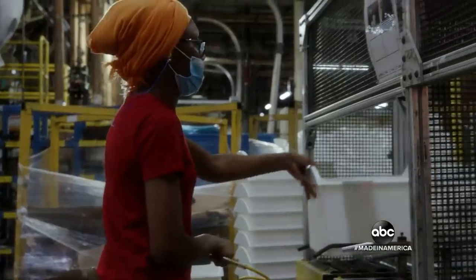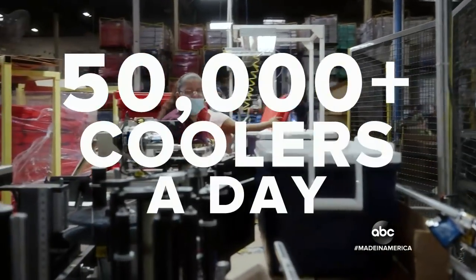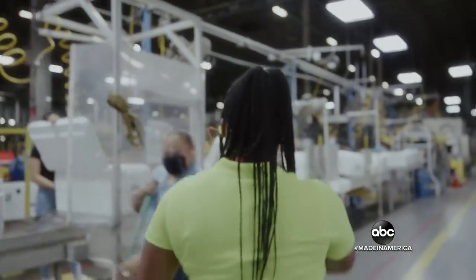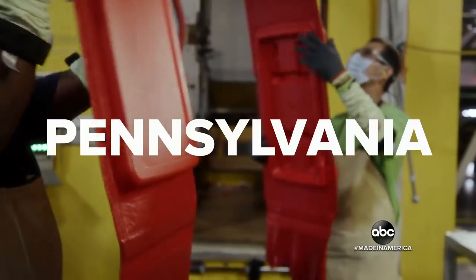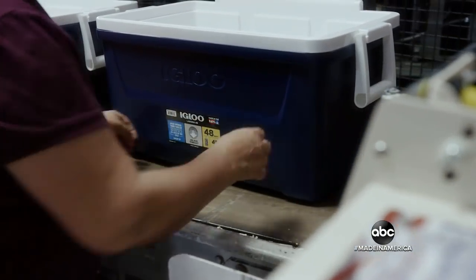First up, Igloo coolers from Katy, Texas. More than 1,200 workers making more than 50,000 coolers a day. Pamela Vinson, Assembly Supervisor for eight years, giving us a tour — the resident from Pennsylvania putting the tops on the coolers, each one with a Made in America label. "I love when I go fishing, I see other people with an Igloo cooler, and I'm like, I made that cooler."